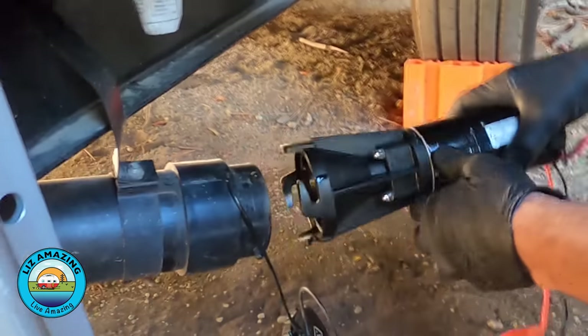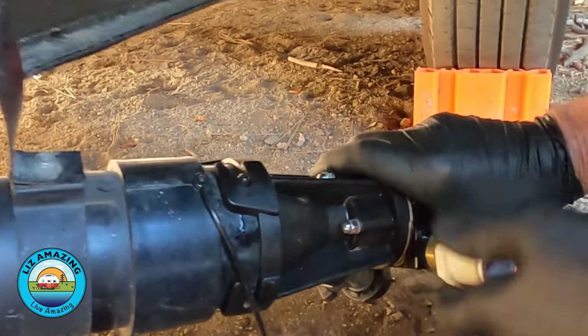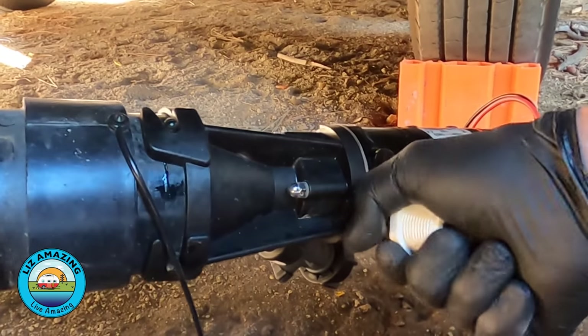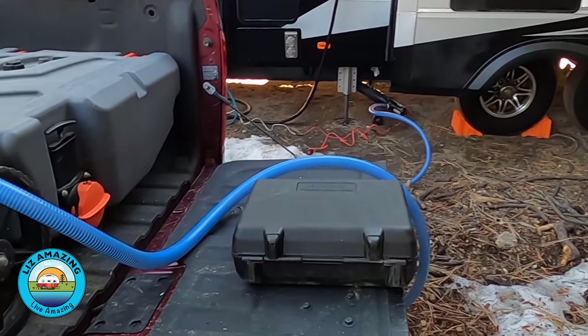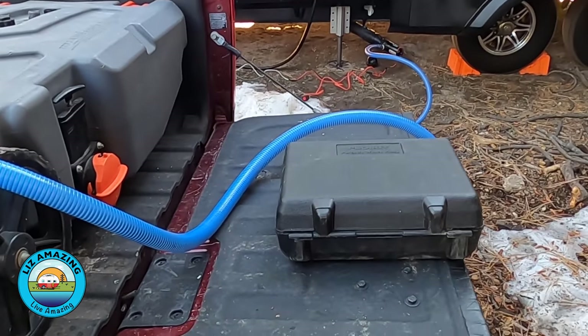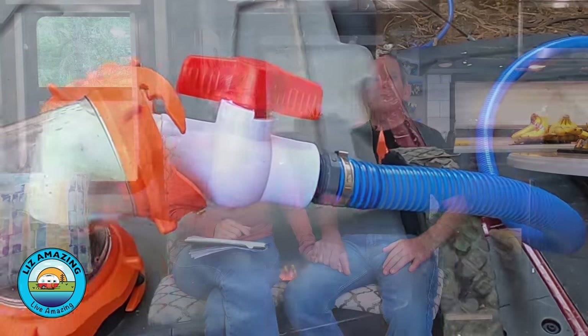We'll put a link below to our solution for that — so you never have to break camp. Basically, Paul pumps it out really easily using a macerator pump and a tote. I did it this morning and it took about 30 minutes. If you're really concerned about cleaning your sensors, we've heard that Tanktex RX — we have a video about that product — does clean the gray tank, and some people have said it also works on the black tank.